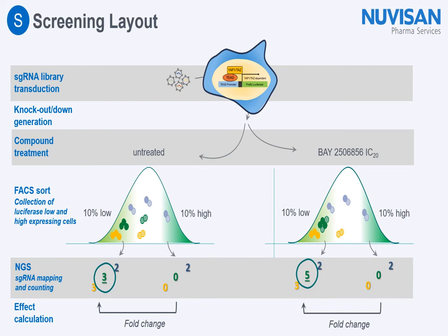This slide shows our final screening layout. We generated an MDA-MB231 TEAD luciferase cell clone that stably expresses Cas9 and showed the same growth and assay properties as the compound screening cell line. We transduced these cells with a lentiviral sgRNA library at an MOI of 0.5, aiming for a final representation of 500 cells per sgRNA. We then selected for sgRNA expression for seven days, after which we left one half of the cells untreated and treated the other half with an IC20 of our compound for 24 hours. We FACS-sorted the cell population for the 10% lowest and 10% highest luciferase expressing cells and performed NGS to detect the sgRNAs in the respective cell populations.